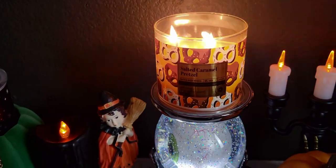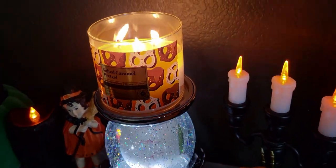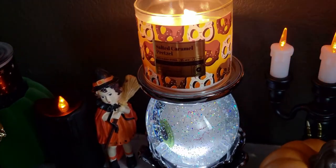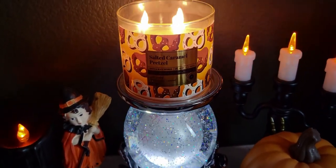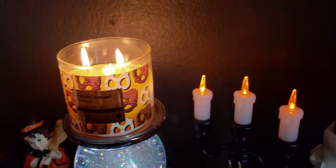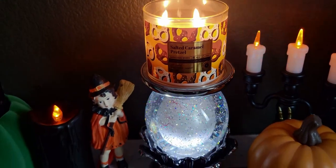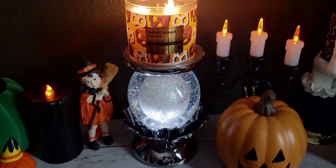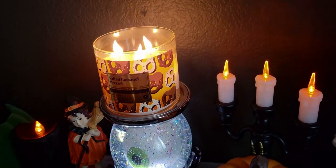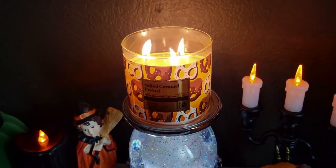Alright friends, that's going to do it for this video. I hope you enjoyed it — thanks so much for hanging out with me. I'd love to hear your opinion: are you picking up the movie theater popcorn like me, or are you getting more of the salted caramel pretzel like the label says? I'm getting mostly movie theater popcorn with a little caramel and salt. If you're new to my channel, I'd love if you'd subscribe. To my returning family, a huge thank you. Have a beautiful day wherever you're at — God bless, and I'll talk to you all soon!